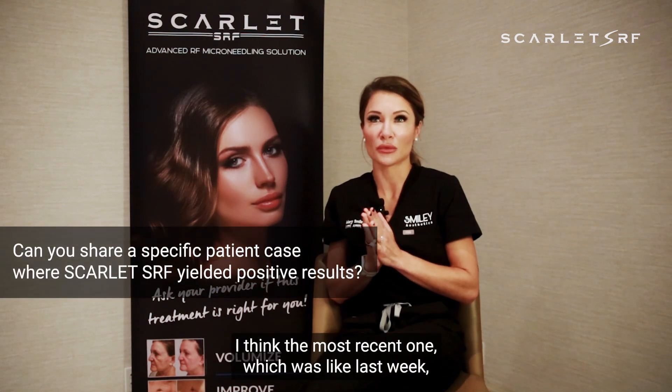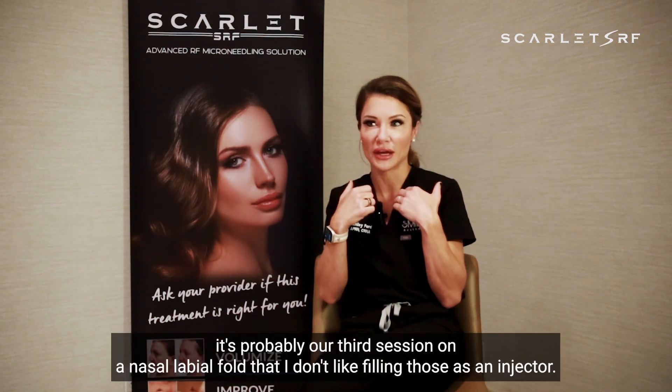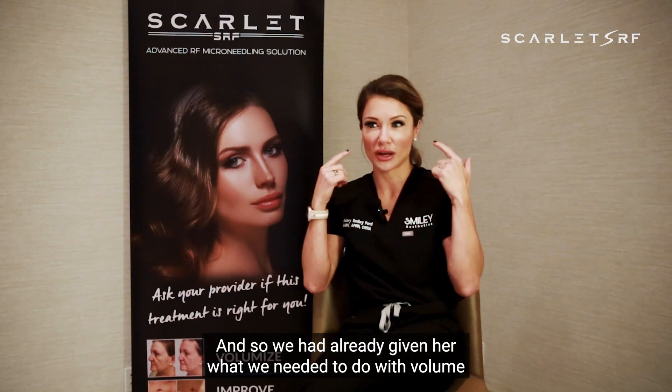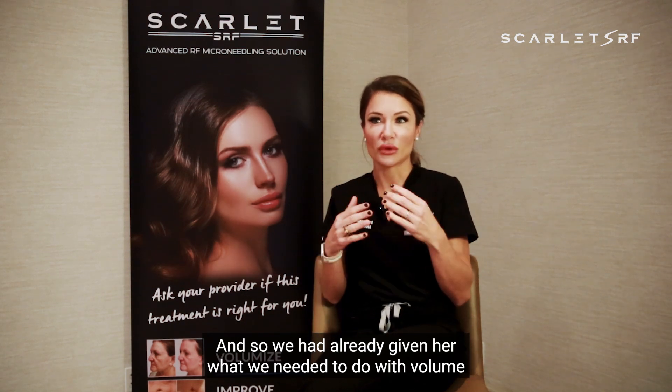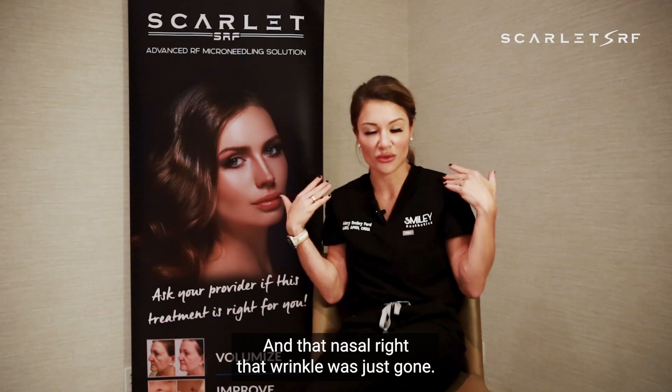In my recent one, which was like last week, it's probably our third session on a nasolabial fold. I don't like filling those as an injector, so we had already given her what we needed to do with volume with derma, and still had a very fine nasolabial fold wrinkle we just couldn't get away. But after that third session, two weeks later, it wasn't even full time for her to heal, and that wrinkle was just gone. It was very exciting — you have a client for life at that point.